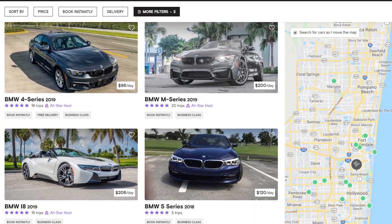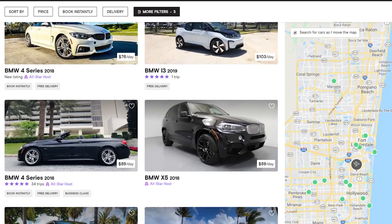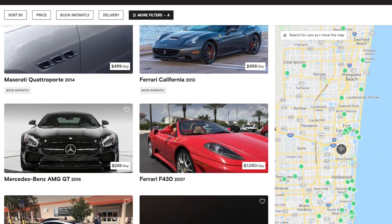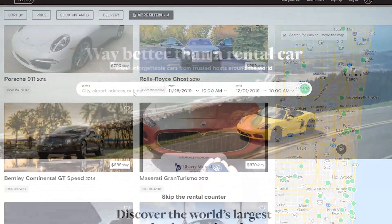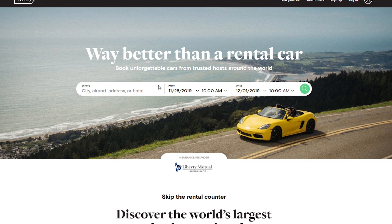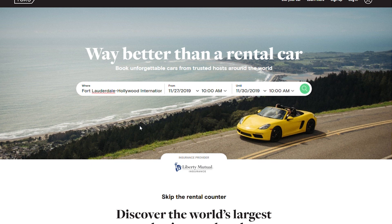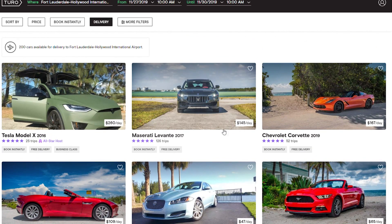I searched for the BMW i8 2019 and there were 21 options to rent within the Fort Lauderdale area. They also have Rolls Royces, Bentleys, Lamborghinis, and Ferraris. In the search section, you enter where you're going to rent your car — you can even book at the airport you'll be flying into. I actually booked mine two days before, which was last minute, and I was still able to get it at the same price as if I'd booked months away.